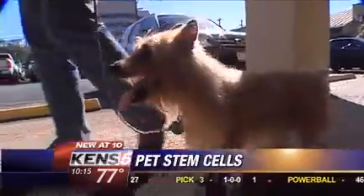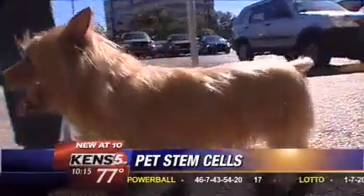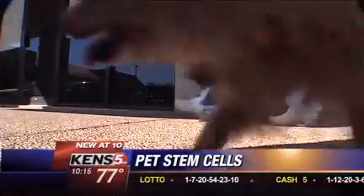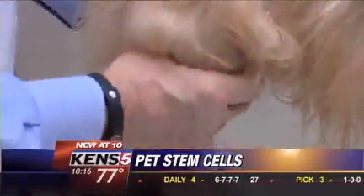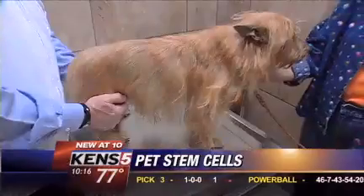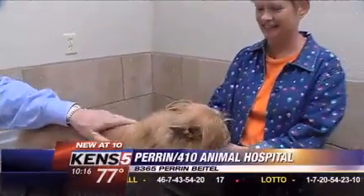Oscar is an 11-year-old Australian Terrier, an agility competitor that suffered from osteoarthritis impacting his usual exuberant nature. He was starting to really slow down and he was starting to suffer. Instead of medications that provide only marginal relief and create side effects, owner Judy Larson turned to the Perrin 410 Animal Hospital for help.